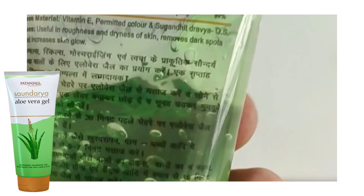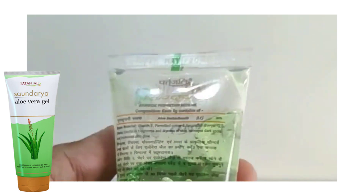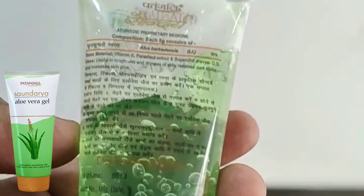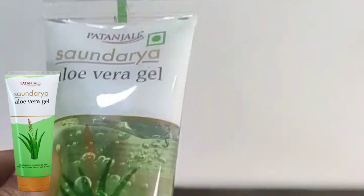I am going to give complete information about how you can use it for skin whitening — how you can use it, how it will work, and when you will get results. By the way, this is pure and Ayurvedic. It has no side effects.